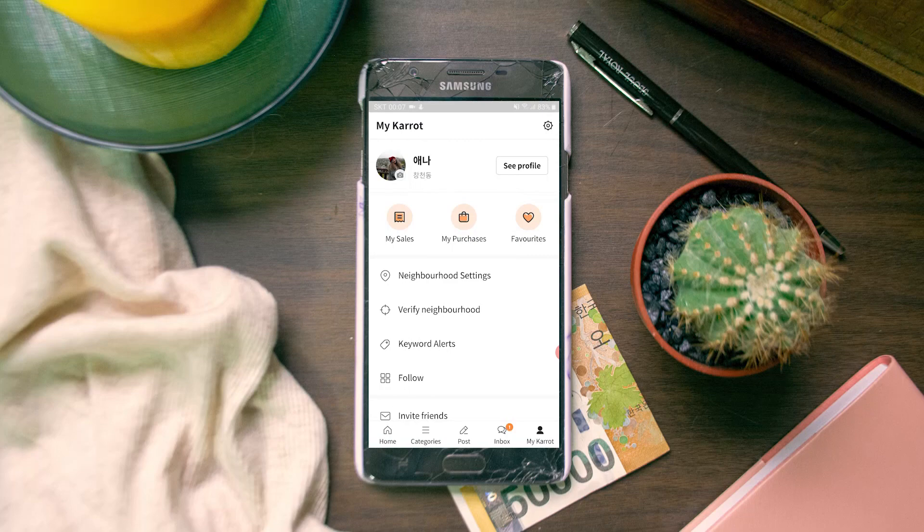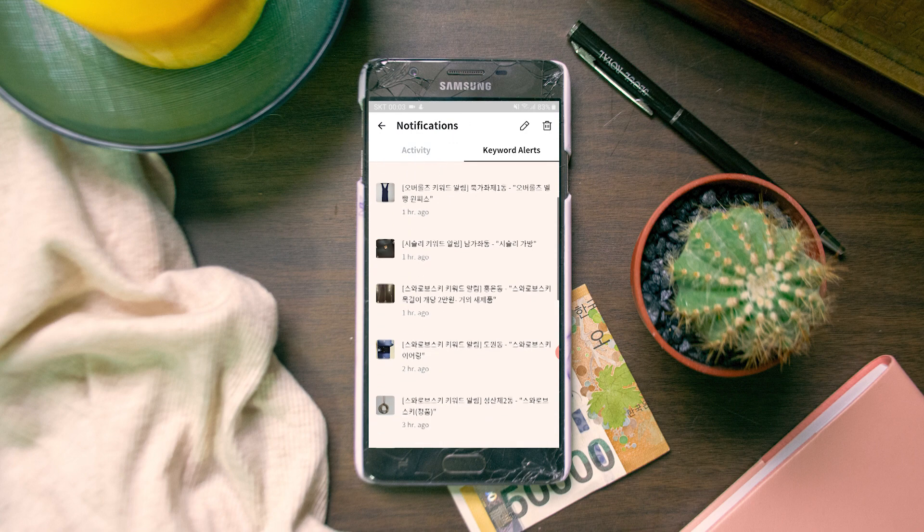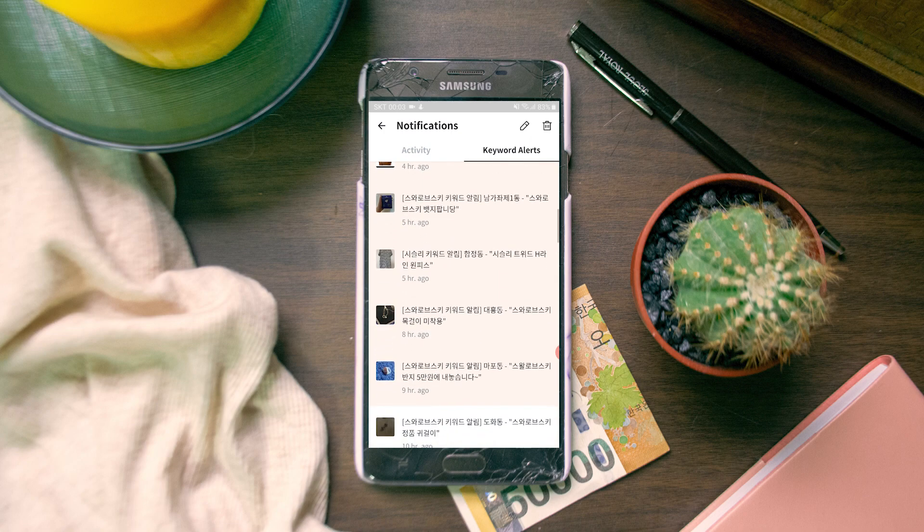Another thing you can do, apart from those two search methods, is set up a keyword alert. For example, I really like the brand Swarovski, so I have a keyword alert set up so that every time someone posts a new Swarovski item it sends a phone notification. You can then be the first to see it and decide whether to like it, buy it immediately, or ignore it.